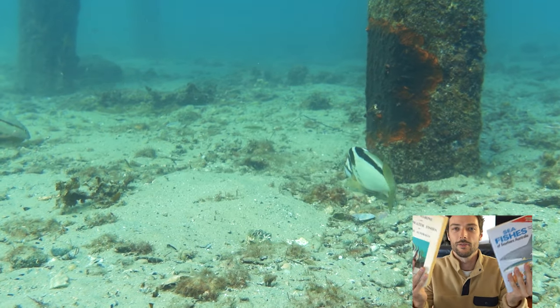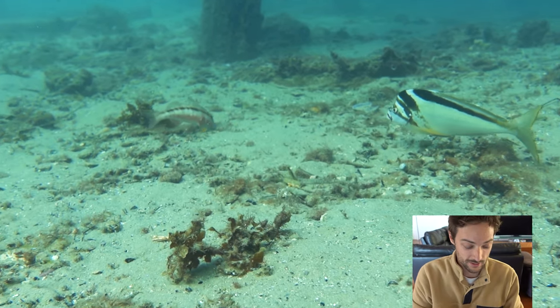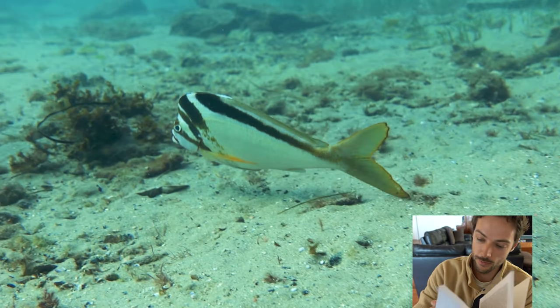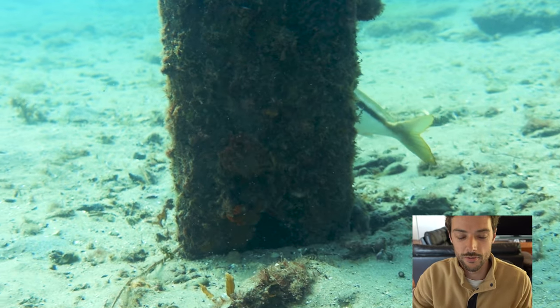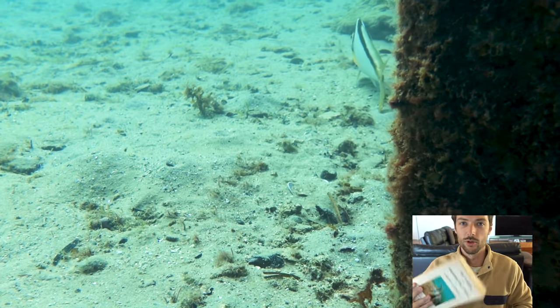So I've got my two fish books here. I'm going to have a look and see if I can find which sex it is. Crested moorwong — reasonably common along Western Australia's west coast. No mention of male or female, so I'm going to have a look at the other fish book to see if I can find it.